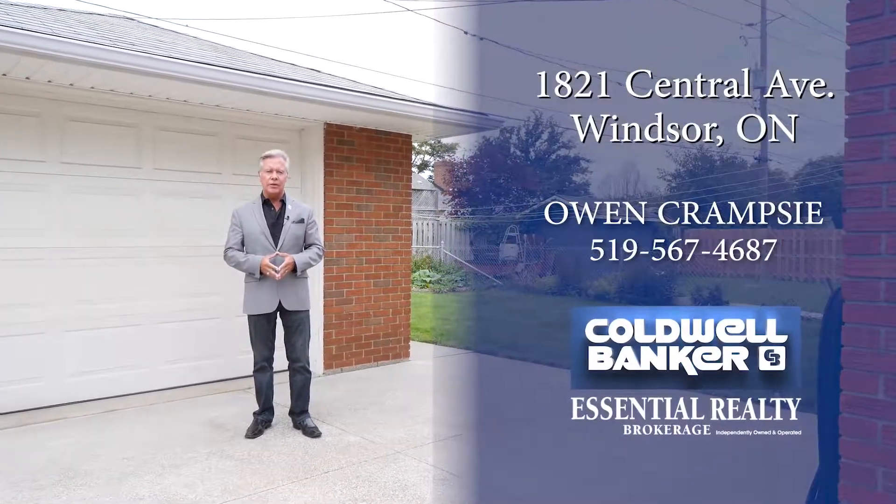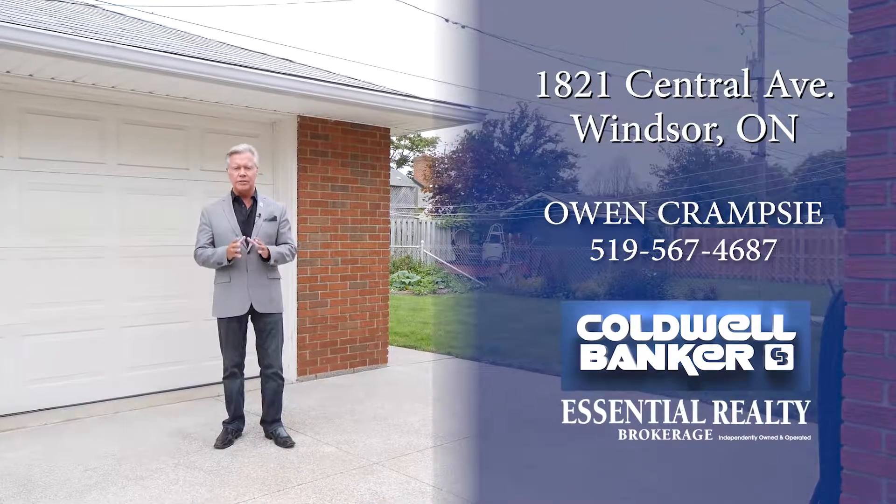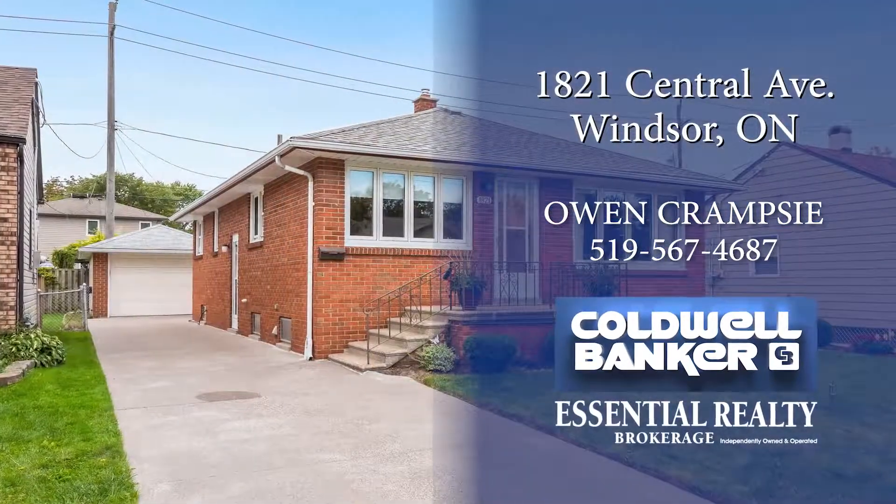So please, call me today — Owen Cramsey from Coldwell Banker Essential Realty. Because it's not just important who you trust, it's essential.